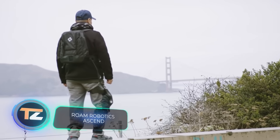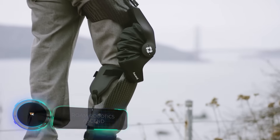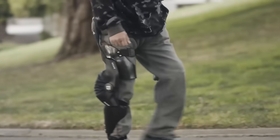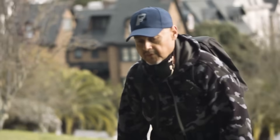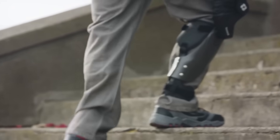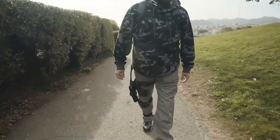Roam Robotics Ascend. The knees are one of the most vulnerable parts of the human body. The Ascend Robotic Orthosis from the US-based Roam Robotics is designed to significantly reduce the load on them. The system consists of a device that attaches directly to the knee, as well as a special backpack. When the user walks, the air inside the bag located at the knee is alternately pumped in and out.